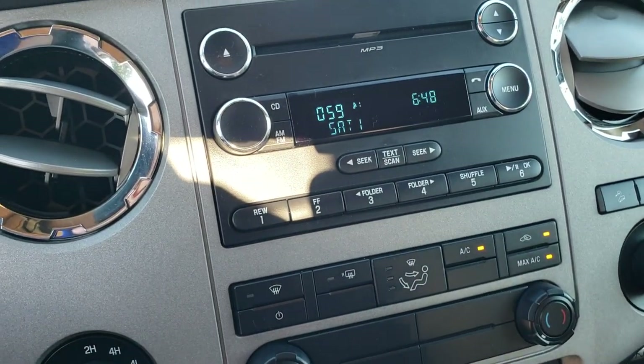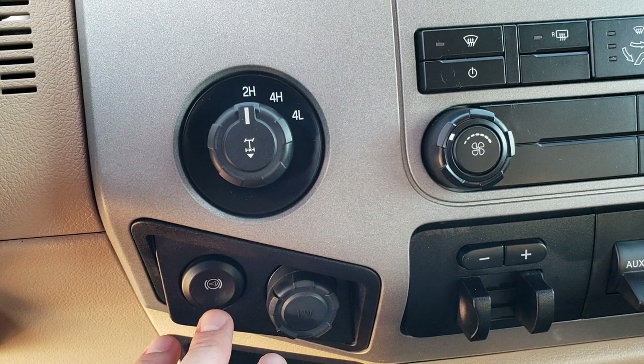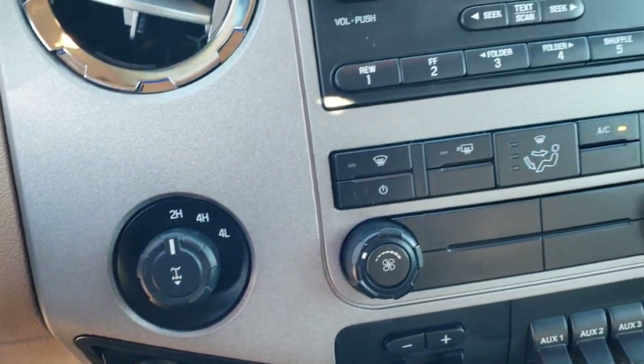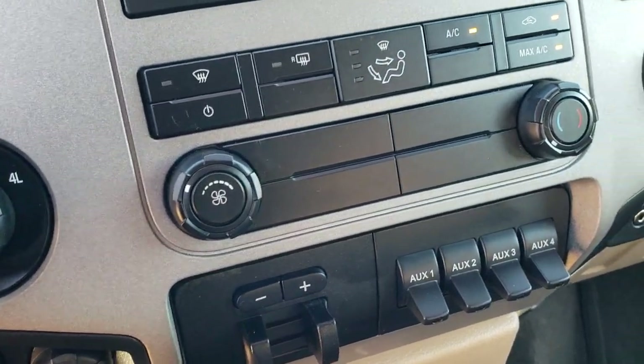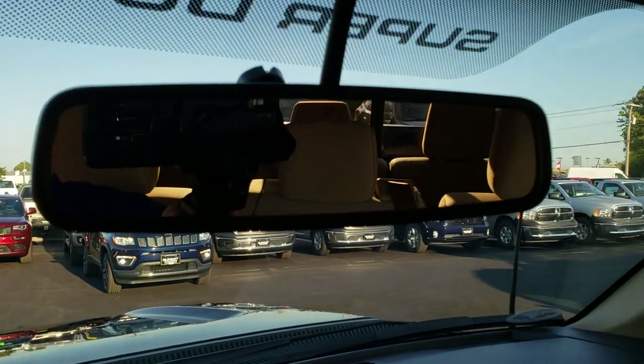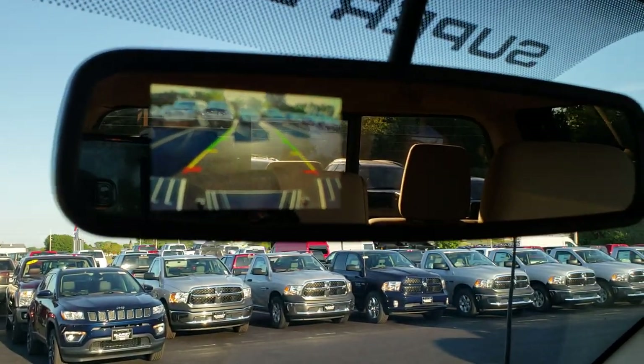It does have the Sync so you can connect your Bluetooth phone, and there's an aux and a USB jack. You do get Sirius satellite radio capabilities on here. And because this is a 2016, you get the factory exhaust brake on here as well and the factory brake controller. The rear view mirror does have the backup camera in it.